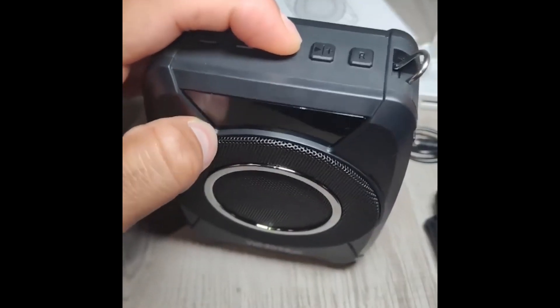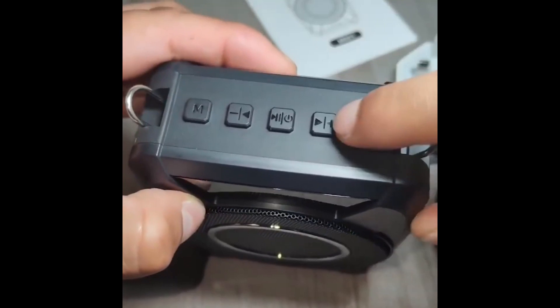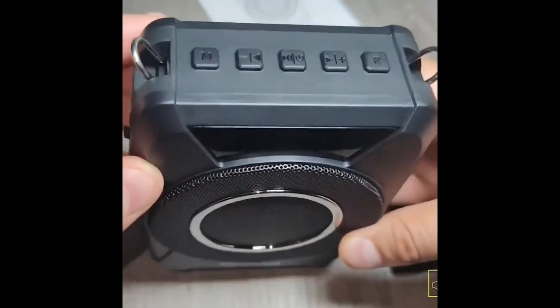It provides up to eight hours of continuous use, ensuring you stay powered throughout your day. Whether you need to amplify your voice, play music from your phone or external devices, the M801 has you covered with its versatile input options.